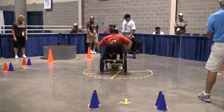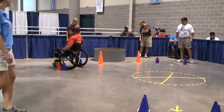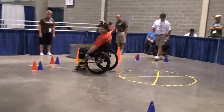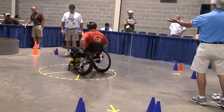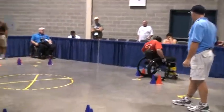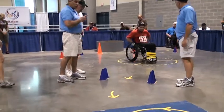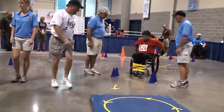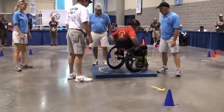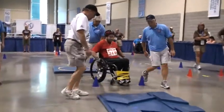The last penalty is the catch-touch penalty. There are three spotters around the competitors at all times. If they have to catch a competitor who's falling to the ground, that adds five seconds to their final time. Or if they have to physically touch the competitor or the wheelchair in order to push them through the course, that also adds five seconds. That's also based on official judgment — if it turns out they caught a competitor who was just about to catch themselves, they might not call it a penalty.